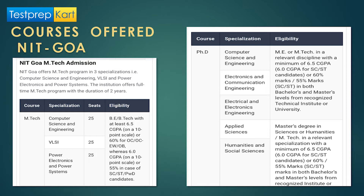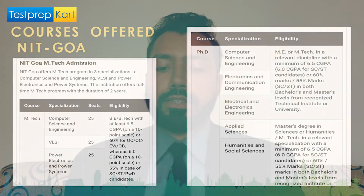NIT Goa also offers PhD programs in Applied Sciences and Humanities and Social Sciences. For these, you need a Master's degree in Science, Humanities, or an MTech in a relevant specialization with a minimum of 6.5 CGPA, or 6.0 for reserved category, or 60% for unreserved, or 55% for SC/ST candidates — at both bachelor's and master's levels from a recognized institute.